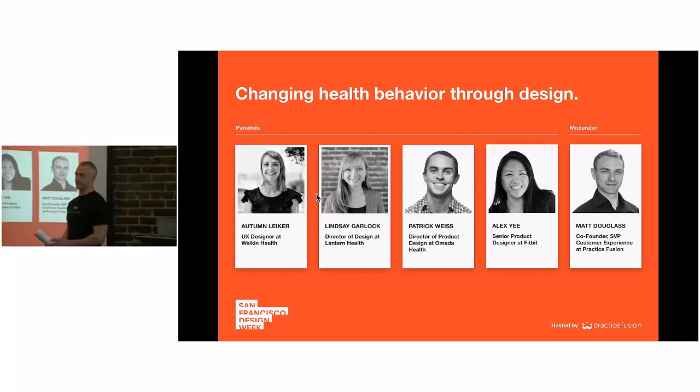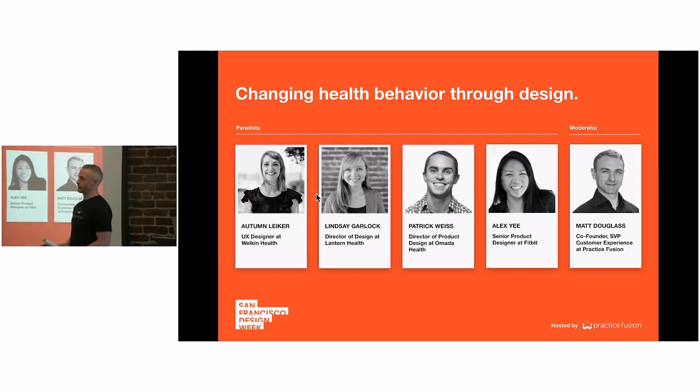Welcome to Practice Fusion. I'm Matt Douglas, one of the co-founders of Practice Fusion. We wanted to make sure to welcome everyone to this SF Design Week panel on changing behavior in healthcare through design.